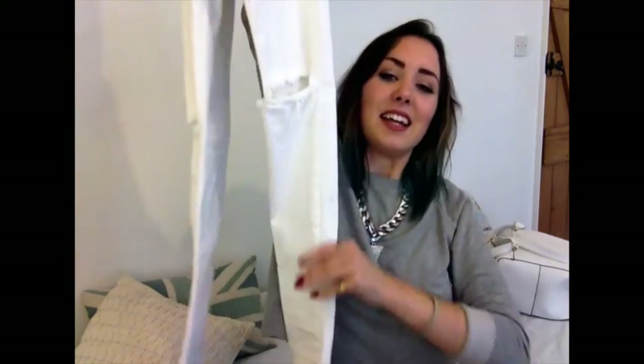Next up I have some Topshop bits. Firstly these white jeans — I was looking all over for white jeans and nothing was looking right. Some were see-through, some were clinging all wrong. It took me a few trips to Topshop trying on different pairs, but you know when you put on jeans and just think 'yes'? These are the Jamie jeans — they have the ripped knee, they're stretchy and quite high-waisted, and the thicker material means they're not see-through at all. I'm really happy with them.